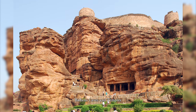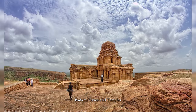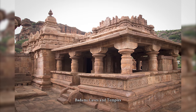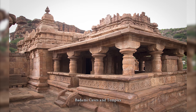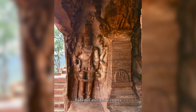The Badami cave temples are a complex of Hindu and Jain cave temples located in Badami, a town in the Bagalkot district in the northern part of Karnataka, India. The caves are important examples of Indian rock-cut architecture, especially Badami Chalukya architecture, and the earliest date from the 6th century. The Badami cave temples represent some of the earliest known examples of Hindu temples in the Deccan region.